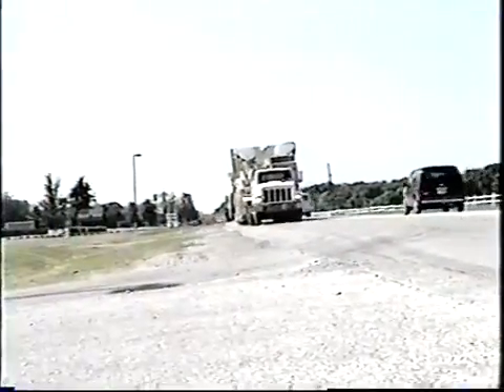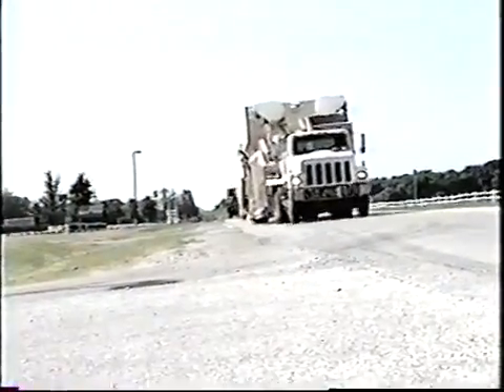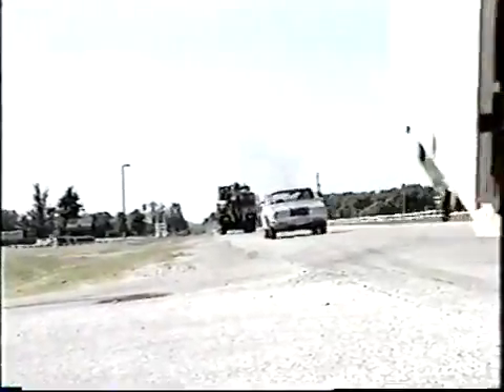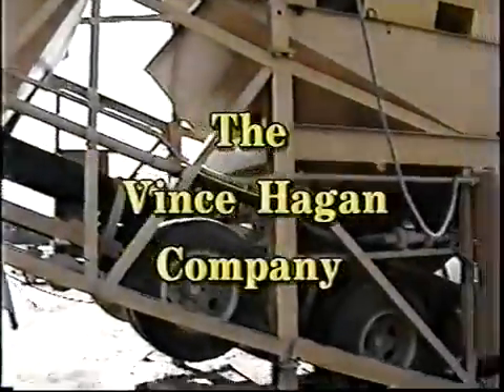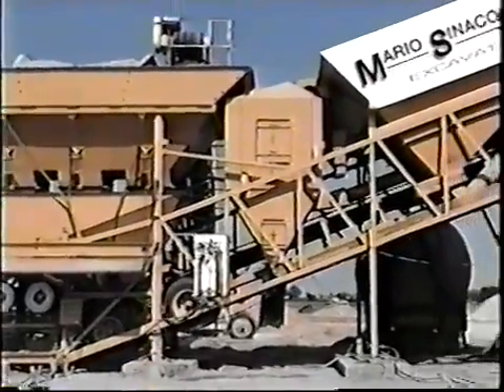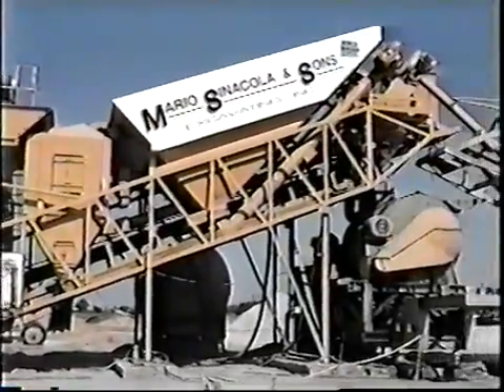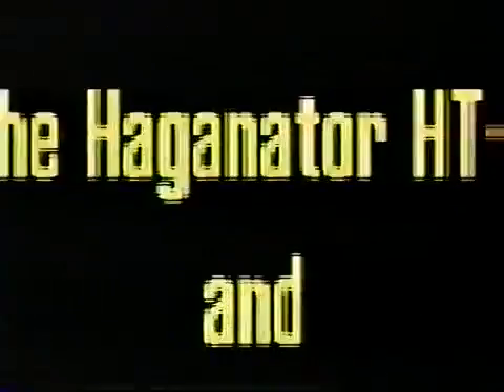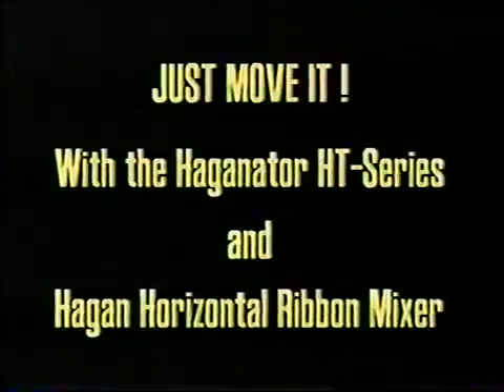So, how do you successfully bid a project? By cutting overhead costs while maintaining a high profit margin. With over 35 years of experience, the Vince Hagen Company has realized that mobility is the key to this success. We are the innovators of fully mobile batch plants that have revolutionized the concrete industry. When our competitors are asking you to spend it, we simply say: just move it — with the excellent products offered by the Vince Hagen Company.